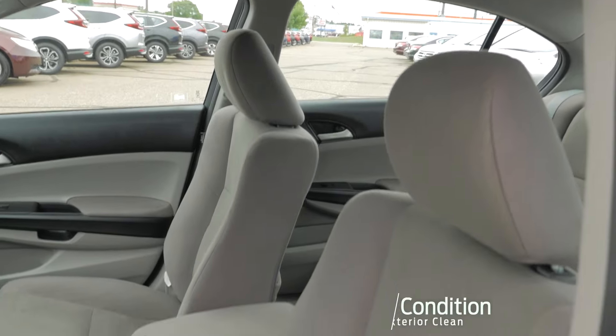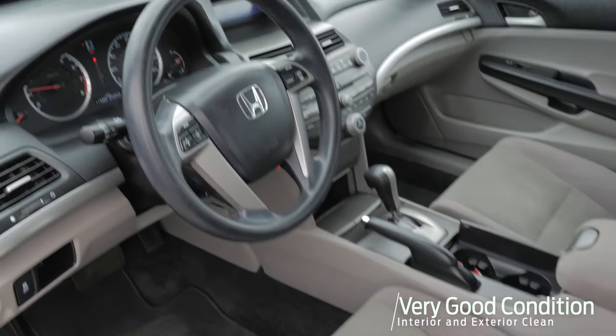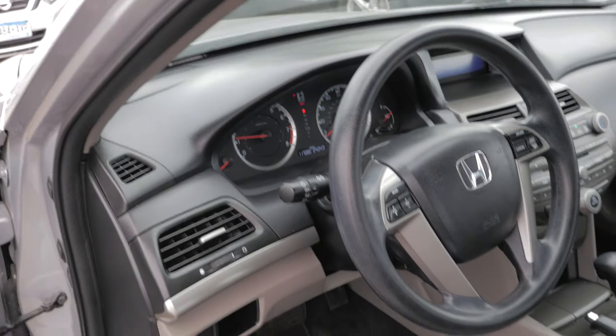It's kept in very good condition. The exterior and the interior is in very good shape. The LX will give you cloth, manual seats.